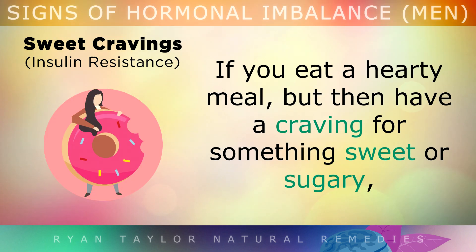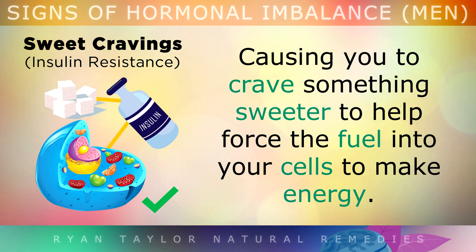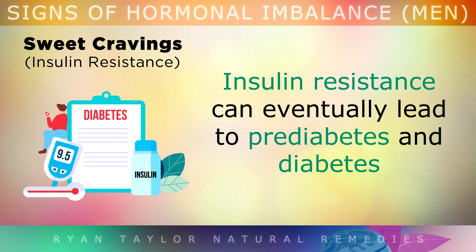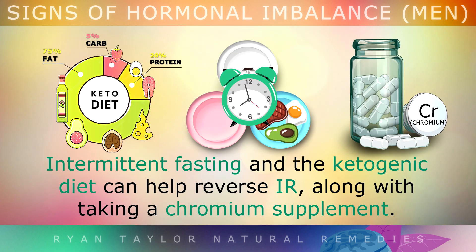Sign 11: Cravings for Sweets. If you eat a hearty meal but then have a craving for something sweet or sugary, you likely have some level of insulin resistance, where glucose isn't entering your cells properly, causing you to crave something sweeter to help force the fuel into your cells to make energy. Insulin resistance can eventually lead to pre-diabetes and diabetes if you continue to eat sweet foods regularly. Intermittent fasting and the ketogenic diet can help to reverse insulin resistance, along with taking a chromium supplement every day.